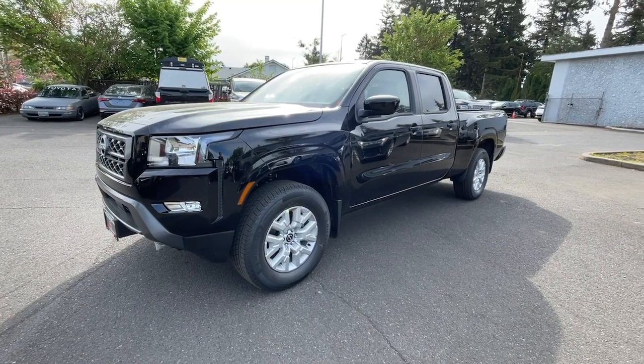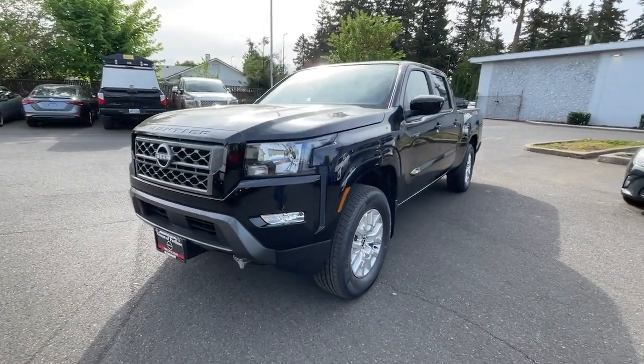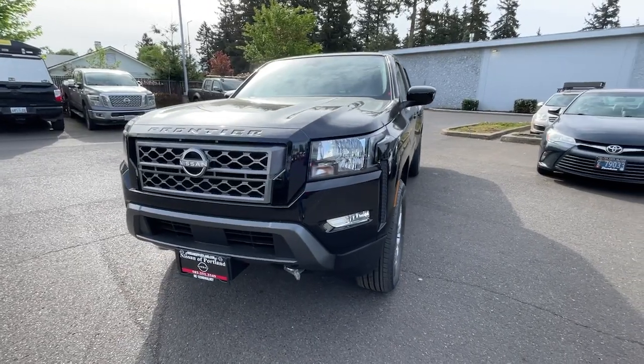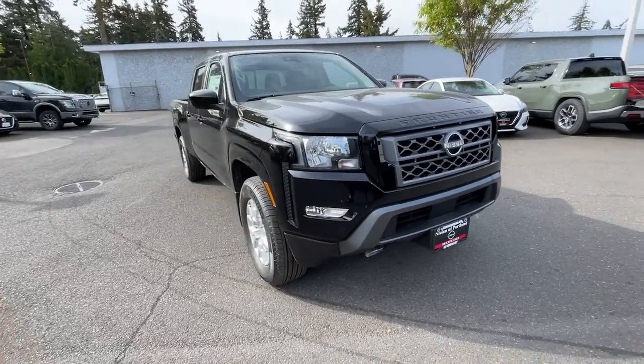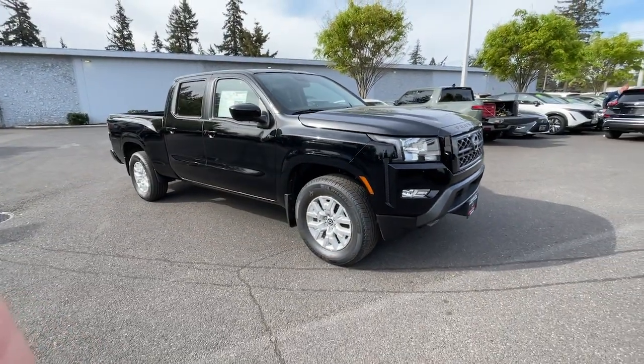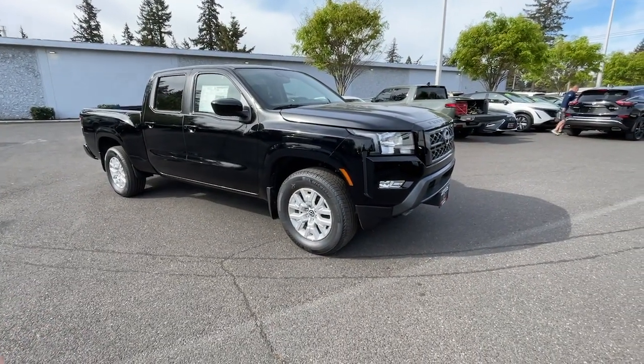Look no further than the 2024 Nissan Frontier. Here's a hardworking Nissan Frontier, the midsize pickup that's durable, comfortable, and up to the task. Whether you're on the job site or hitting the trail, this rugged partner has your back.